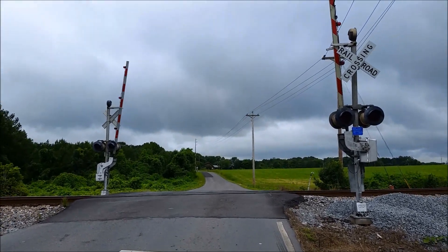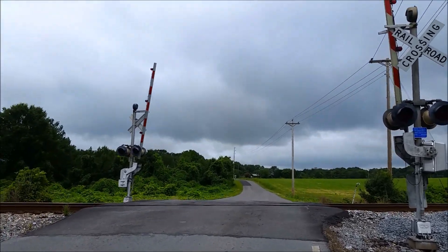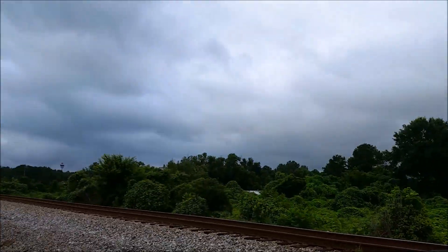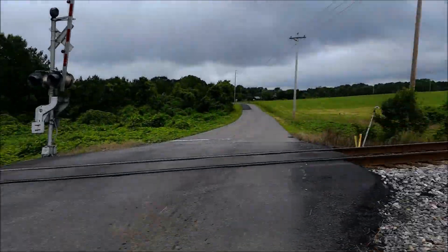I'm out here at Craigtown Road in Calhoun, Georgia — on the very northern edge of Calhoun, Georgia, kind of on the edge of the city limits. I've got a rather rare crossing to show you here. We've got two gated signals here, as you can see.